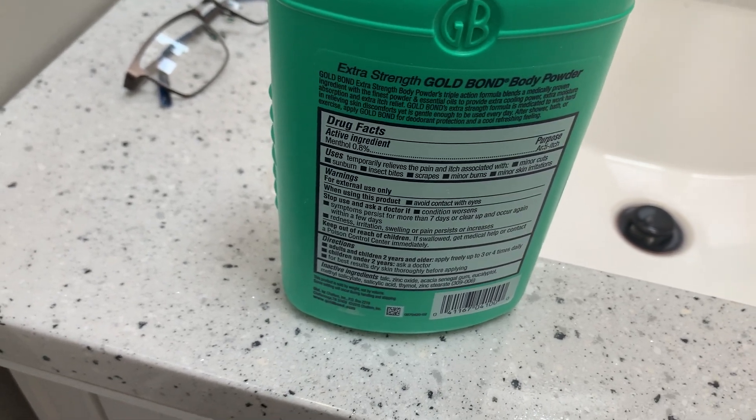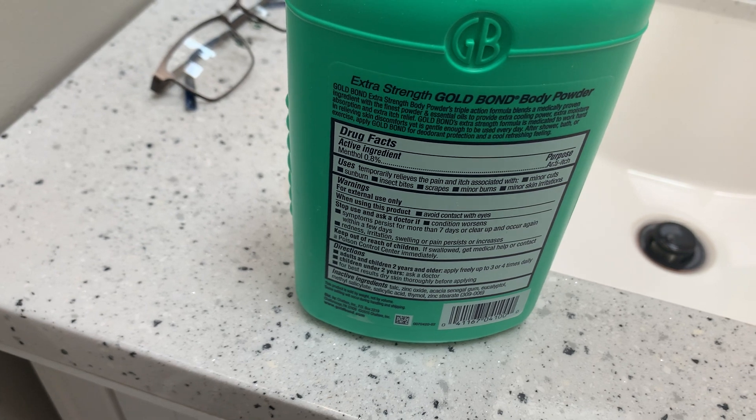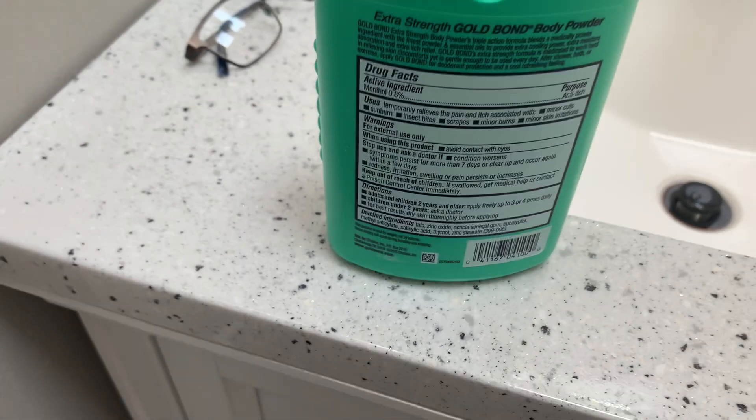The active ingredient is menthol. It temporarily relieves the pain and itch associated with minor cuts, sunburn, insect bites, scrapes, minor burns, and minor skin irritations.